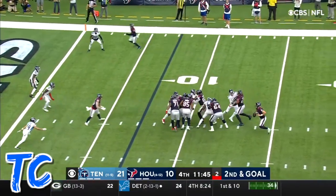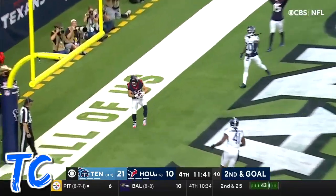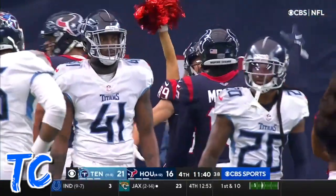Mills surveys the scene, rolls left, throws back — wide open — touchdown! Amendola! And the Texans continue to fight.